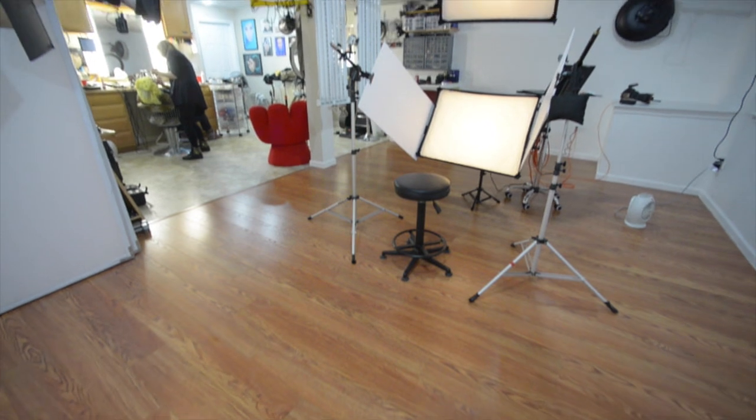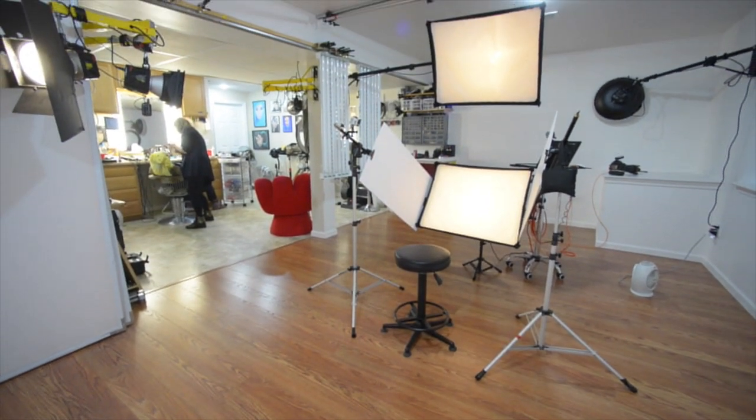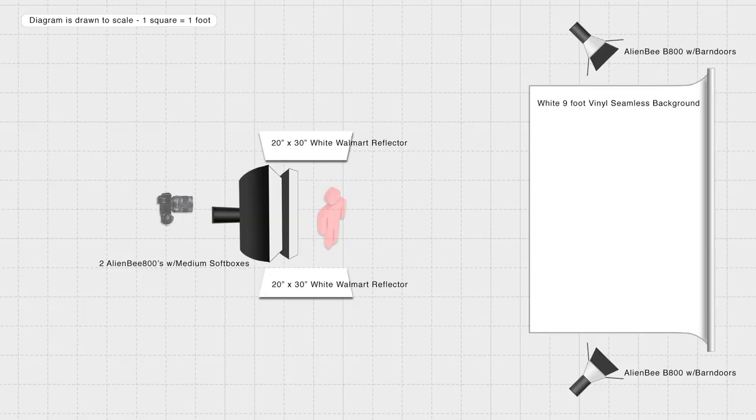Let me start out by saying that this is one of those pictures that an honest photographer will admit most of the credit goes to the makeup artist. I had the easy job. I used a basic two-light clamshell setup and a simple white background lit by two additional lights. Throw in two Walmart reflectors and one simple Photoshop trick with just a little bit of advanced retouching skills, and voila — the Sci-Fi Geisha Girl.